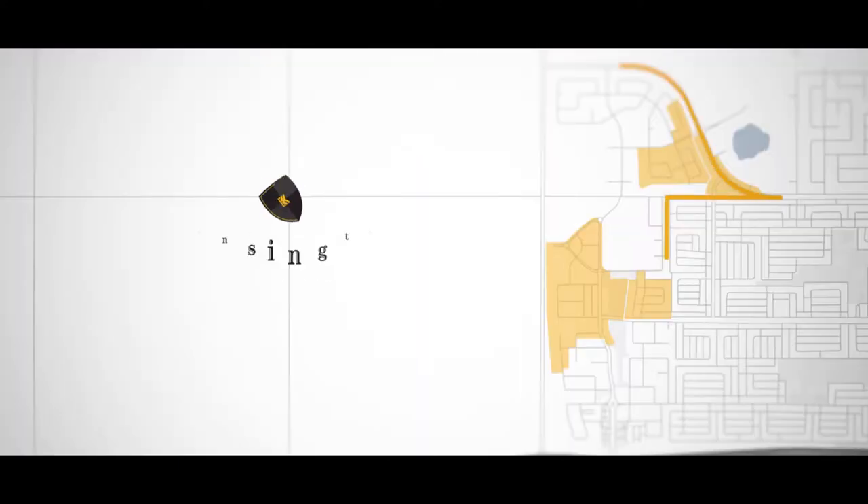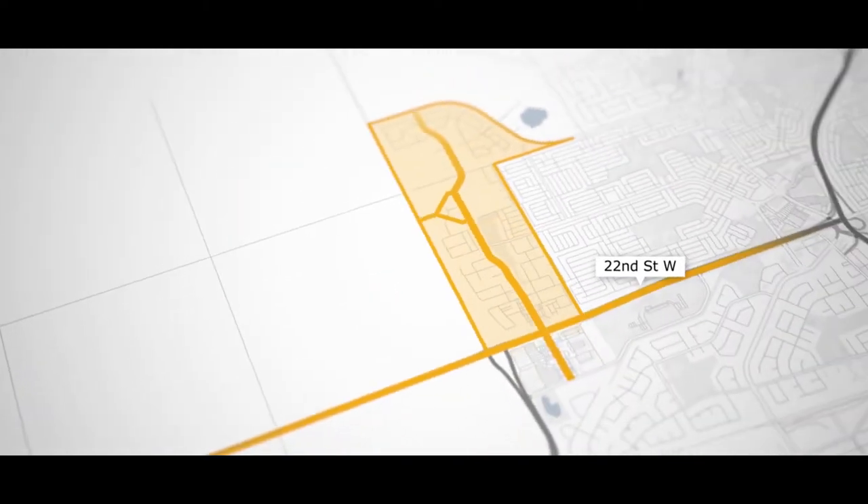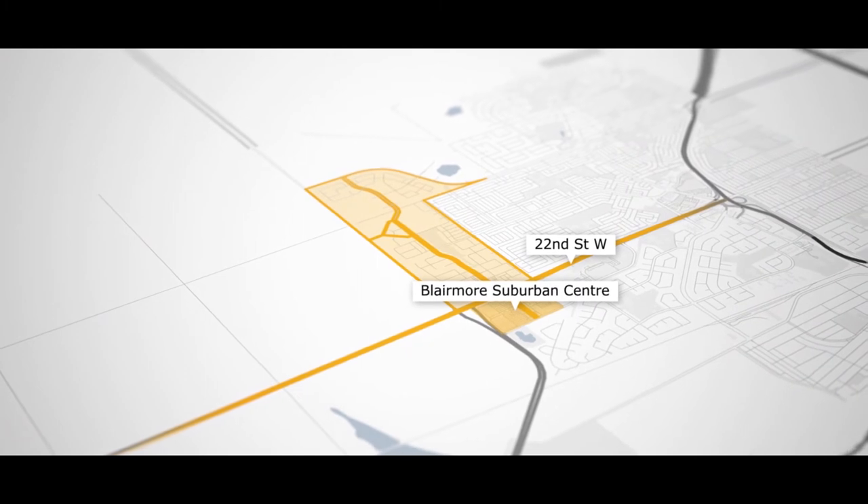Kensington Boulevard is the main artery connecting the Village Square to the north and south ends of the neighborhood, providing convenient access to a hub of employment and retail services.